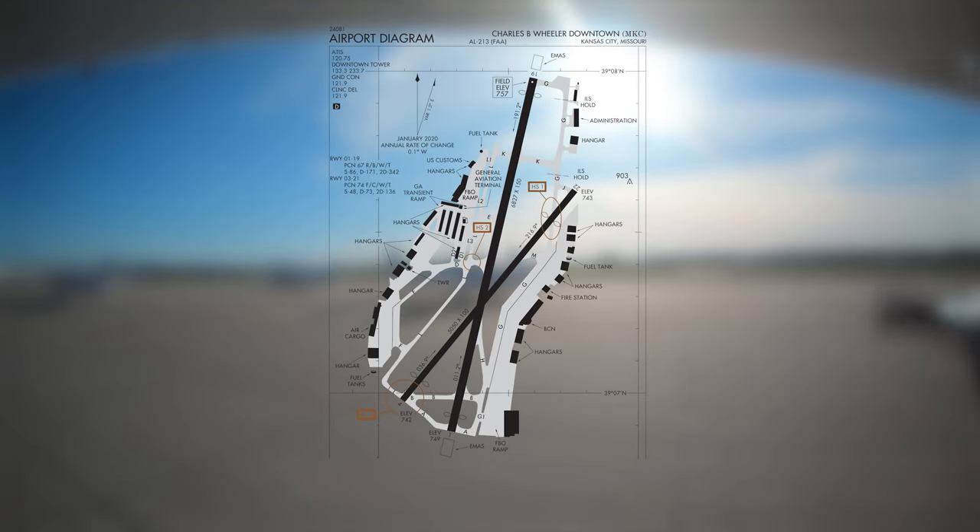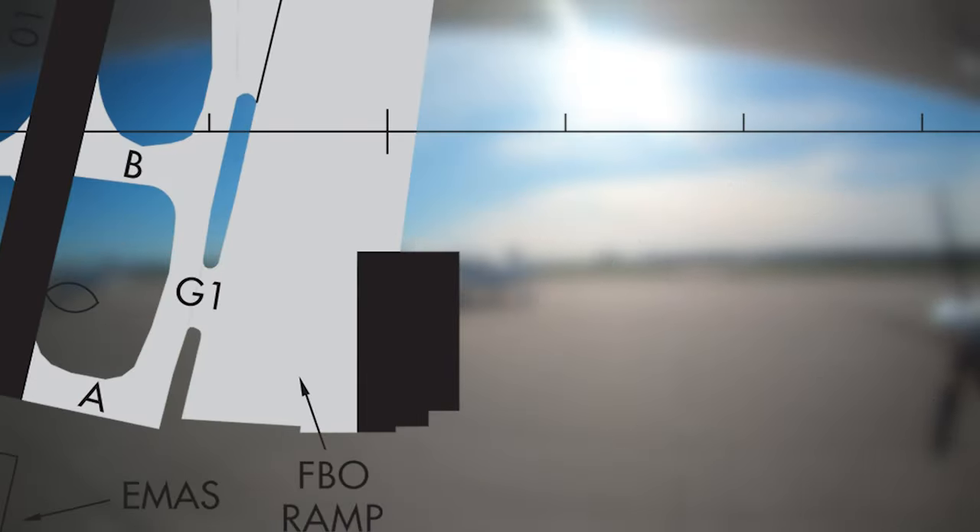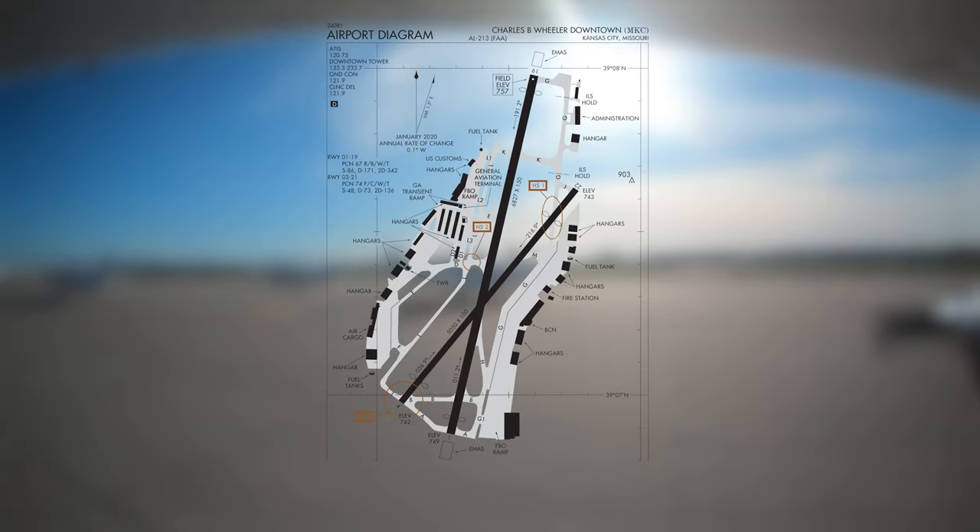The airport consists of two runways, 4/22 and 1/19. Numerous hangars and related facilities line the east and west sides of the airport. Two FBOs on the airport — one located on the northwest corner and one on the southeast corner — as well as the city of Kansas City, Missouri, sell fuel and provide tie-down and other aviation-related services to transient aircraft.